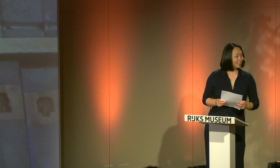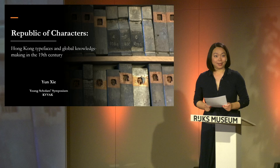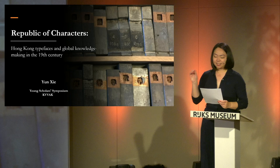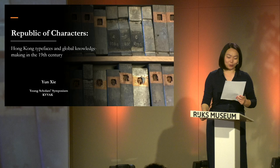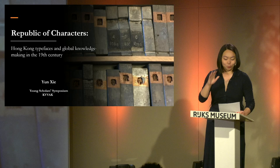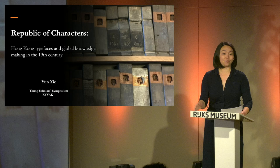Thanks, Dr. Lin-Fan, for the kind introduction, and good afternoon, everyone. My name is Yun-Sie. I'm here to talk about a fascinating subject: Chinese metal movable type. To spice things up a little bit, I have prepared some multiple choice questions for all of you during my presentation. Feel free to raise your hand and take a guess — they are not meant to trap you, just no pressure. Let's have fun and enjoy the journey together.